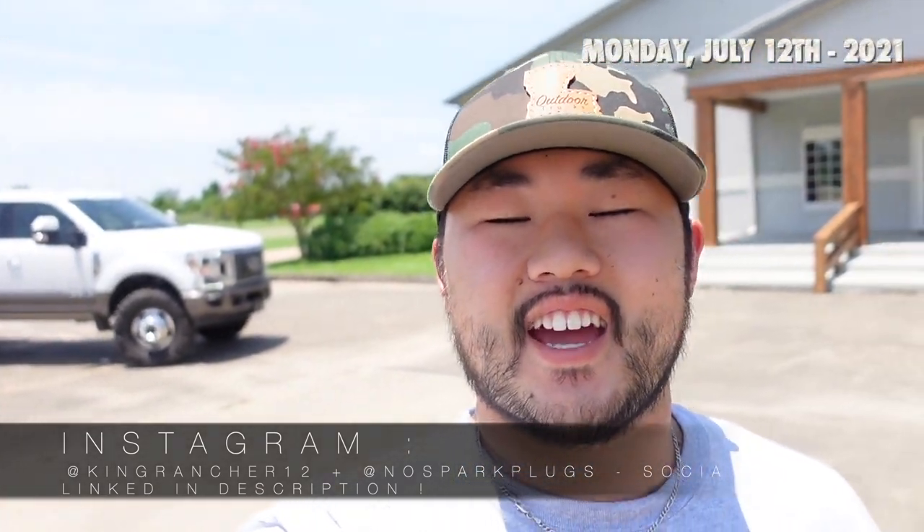Hey, what's going on guys? It's King Rancher13. Thank y'all so much for tuning in to another video. Hopefully y'all been liking that we've been putting up videos more recently and more often. Anyways, today what we're gonna be going over is some things on the F-350 King Ranch. Today we're gonna be talking about the whole setup on this truck and also some tire questions that y'all been having about the Nitto mud grapplers. So make sure y'all watch till the end. Please make sure to hit that like and subscribe if you haven't already.